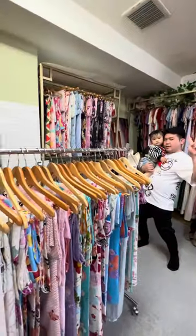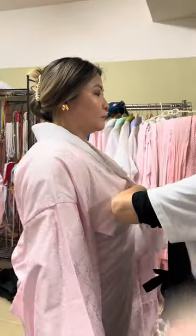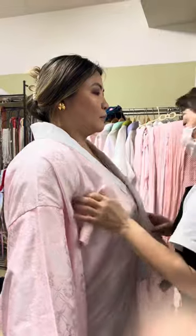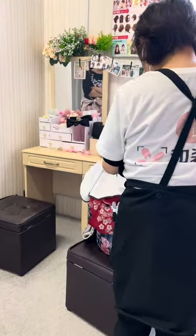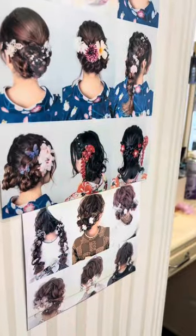After choosing what kimonos to wear, the staff helped us get dressed. Then they asked us to choose what hairstyle we wanted, and some hair accessories to go with it. Of course, my mom had to be the first because she told us this is her dream — and it's a bit sad because my dad is not here with us.